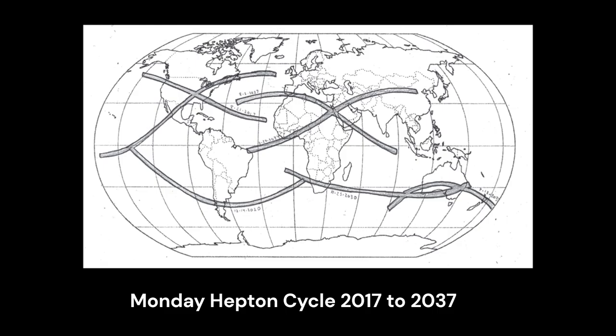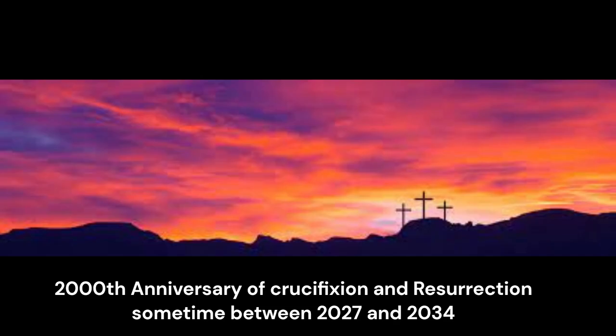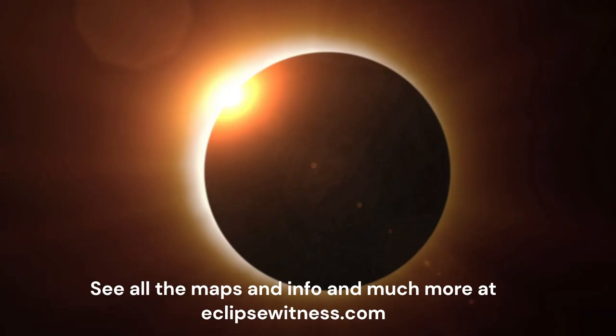Just as we confront our digital demise and approach the 2,000th anniversary of the crucifixion and resurrection of Jesus Christ, there are lots of people talking about eclipses, but only one place that lets the eclipses speak for themselves. Head over and check it out — I don't have ads, I don't try to sell you anything. I just tell you about the eclipses over at eclipsewitness.com. May God bless you.